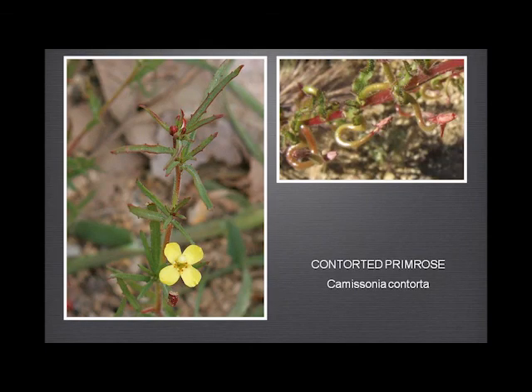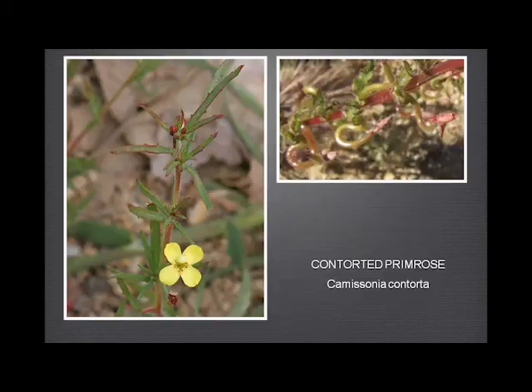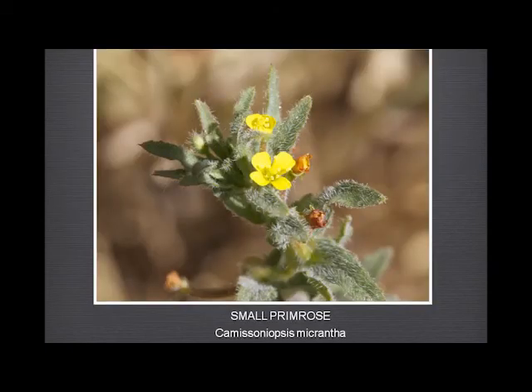And the contorted primrose — very small, lovely little typical Camissonia flower. But the really striking thing is how the stems get so contorted later on in the year — just amazing things. And its relative, although it's now been put into a different genus — the small primrose. Slightly smaller flowers, basically very similar. But these leaves have some serious hair compared to the slightly hairy contorted primrose.